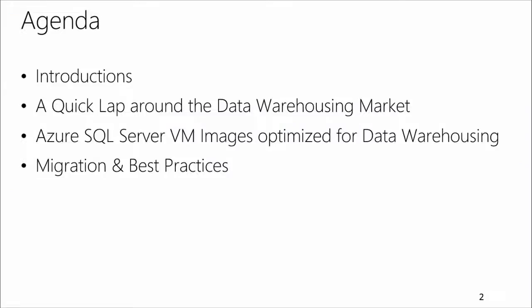For the next 45 minutes, we'll do a quick introduction, and then we'll provide an overview of the data warehouse market and the Microsoft data warehouse offerings. We'll provision the new data warehouse VM, and also, finally, we'll share the data migration best practices. So, let's get started.